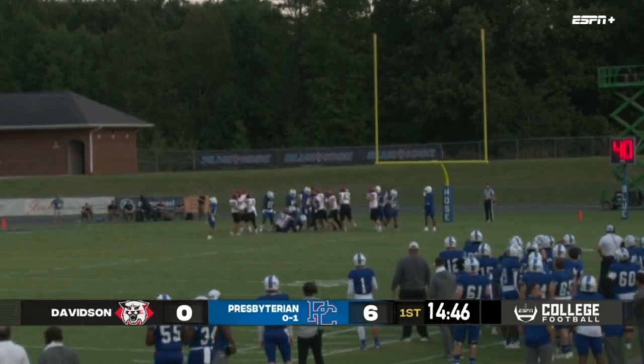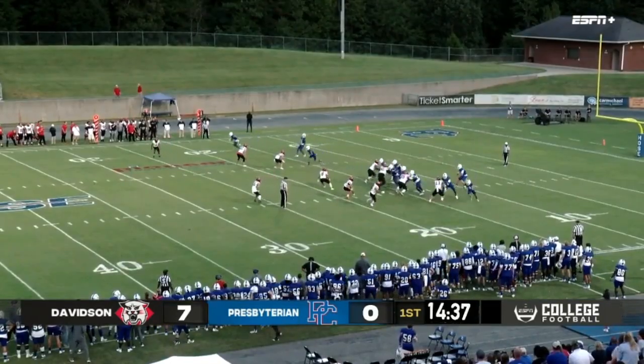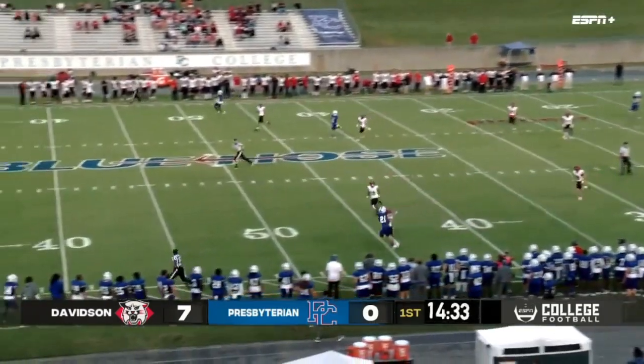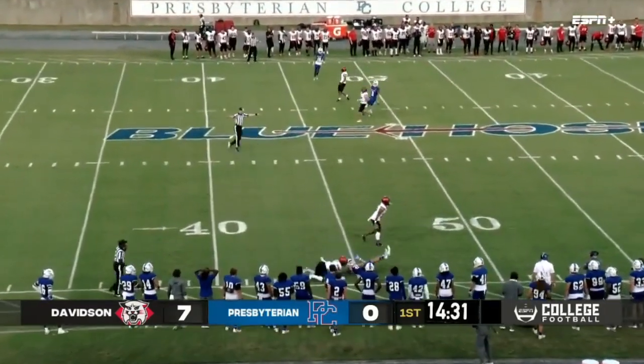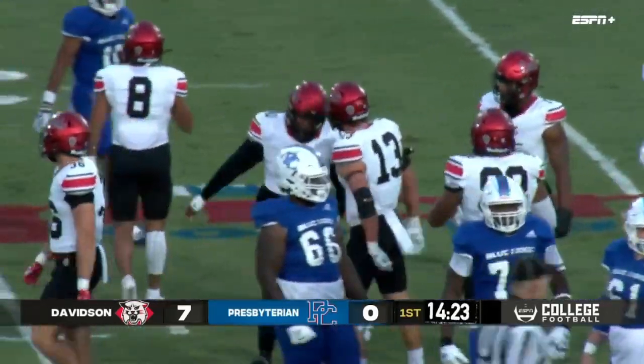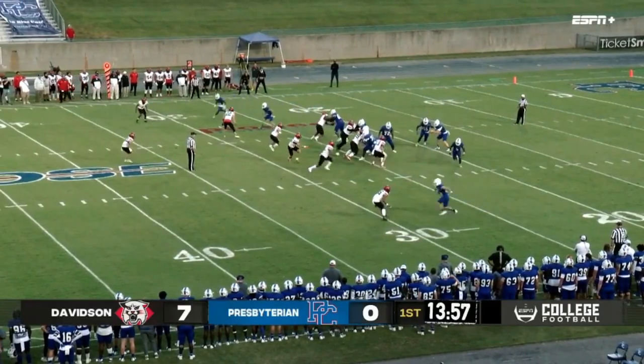The extra point is up and good. Low snap, Hayden's got it, looking to throw. He's going to heave it down the sideline — a jump ball — and clean coverage. That's number 41, Darin Kendall for the Wildcats.